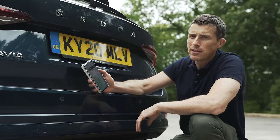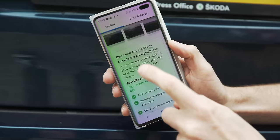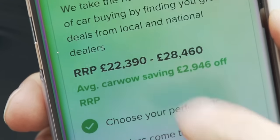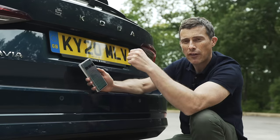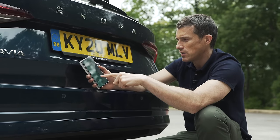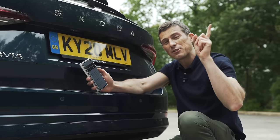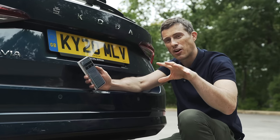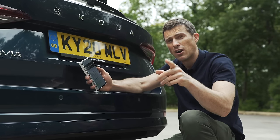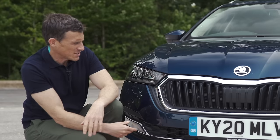Let's start by talking about the price, because that matters with the Skoda Octavia — it's all about value for money. This new one starts from just over £22,000 for the hatchback; you'll have to pay an extra thousand pounds for the estate version. You can save an average of almost £3,000 off through Carway. Click on the pop-out banner to see how much you can save and do your research.